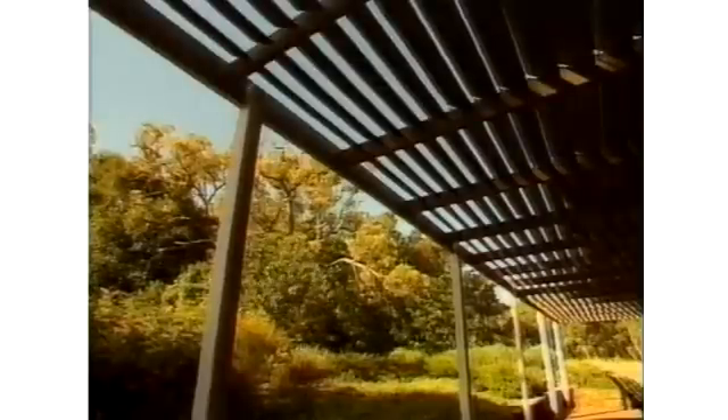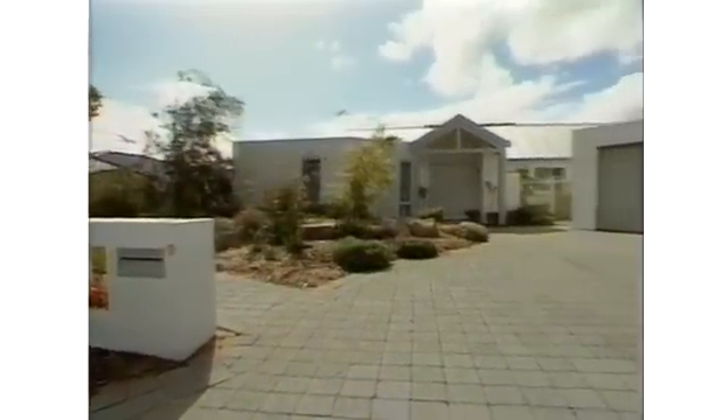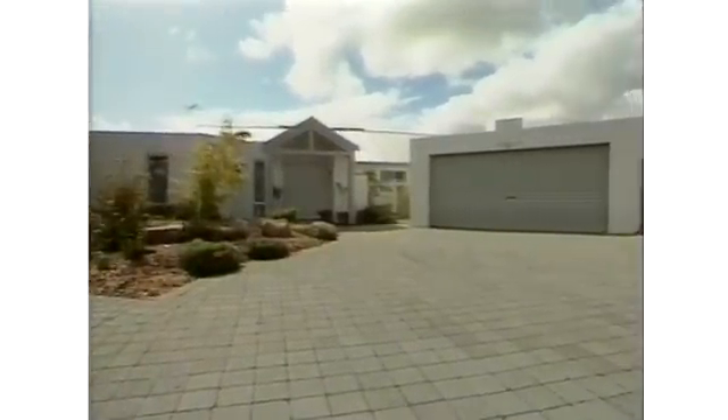Our third house is at Kingsley, a family home on a block deliberately purchased for its northerly aspect. Every morning of the year, it's never necessary to turn on a light unless you get up particularly early. At the normal waking time, the house is already light and bright as soon as you get up.